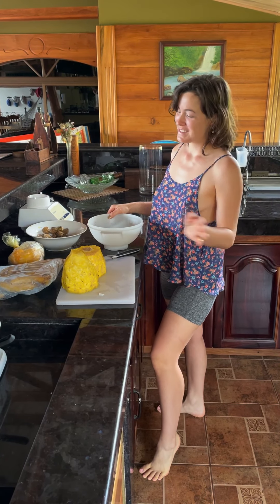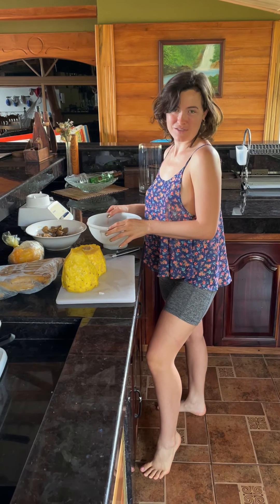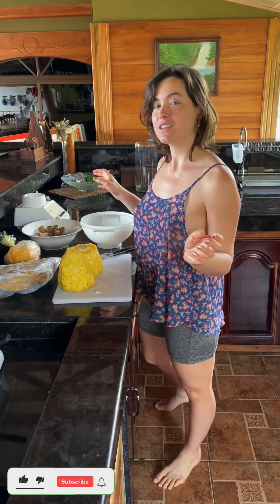Welcome to this awesome day everybody. I'm making some homemade ice cream which is a vegan version of ice cream made entirely of frozen fruit.